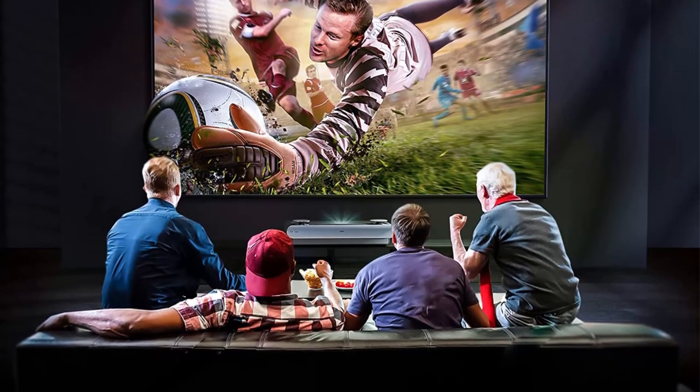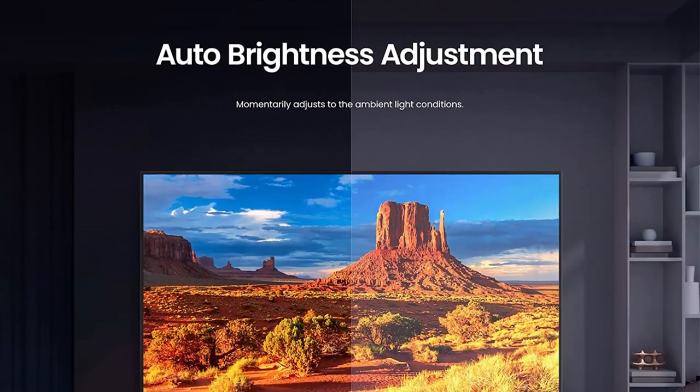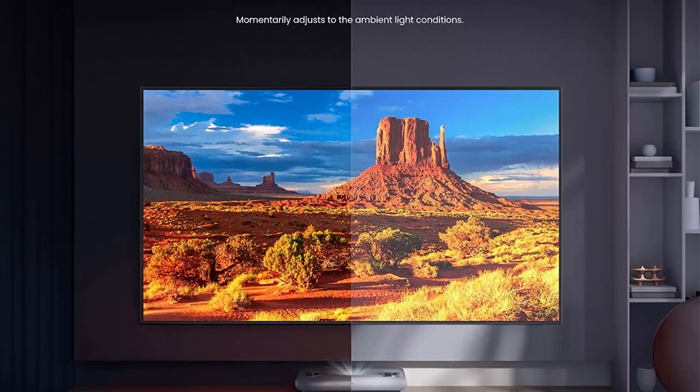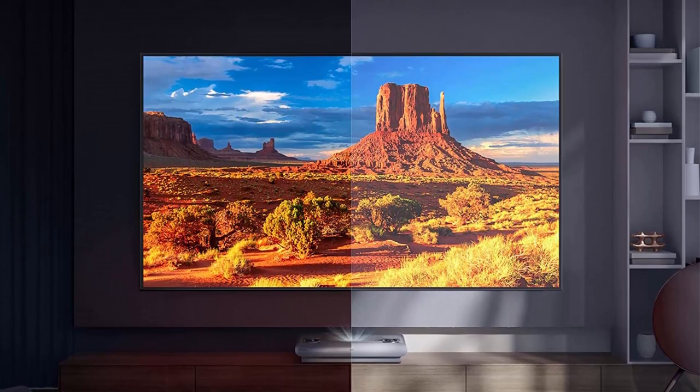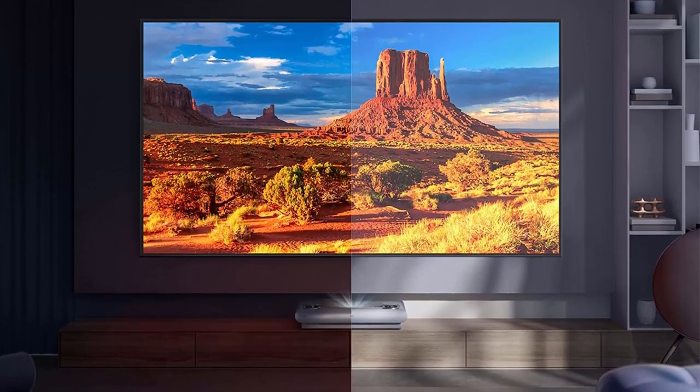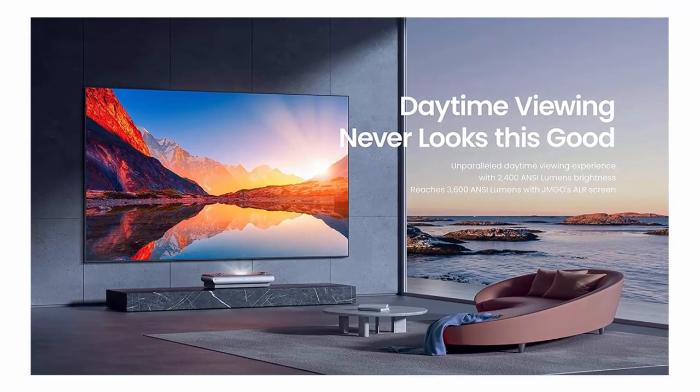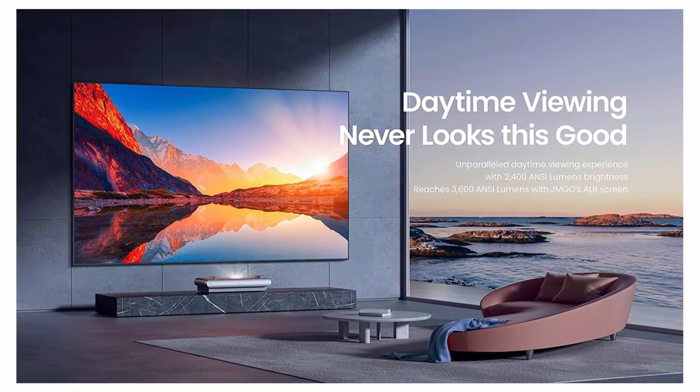Tri-Color Laser Technology: JMGO U2 utilizes an industry-leading triple laser projection system to provide cutting-edge color reproduction, achieving 114% BT-2020 color gamut, allowing you to distinguish even subtle colors while perfectly reproducing the stunning sights of the natural world.